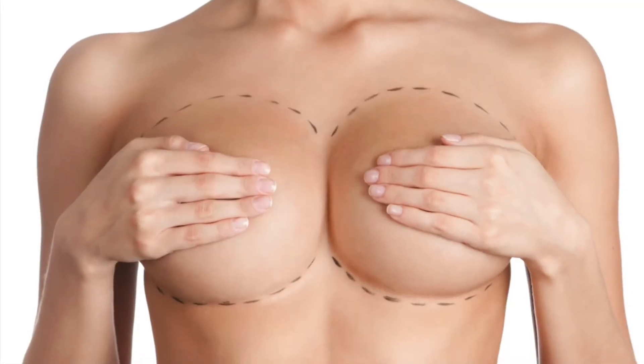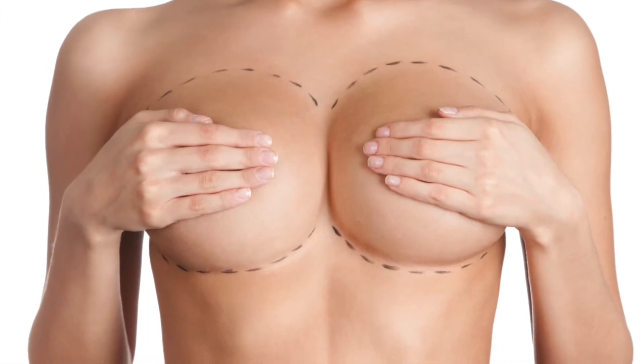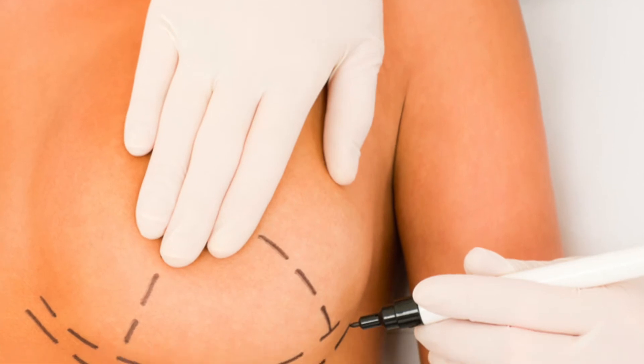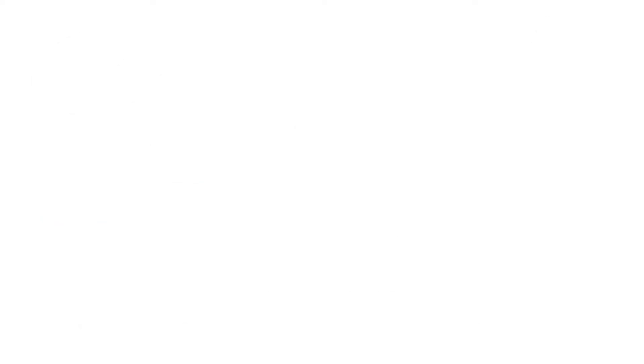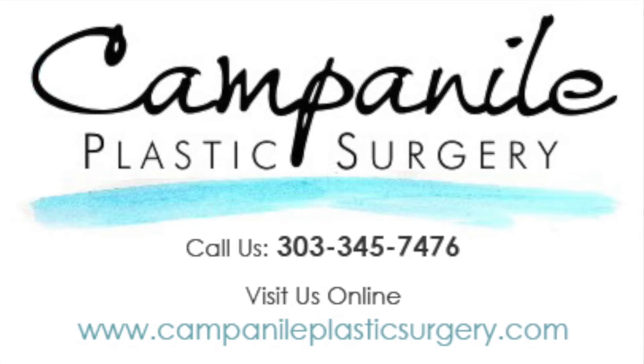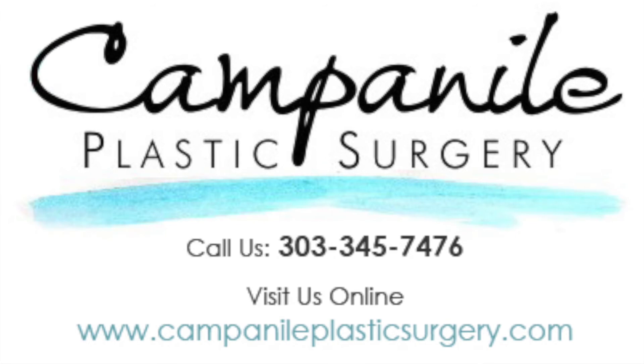This is a boob intervention. If you're trying wacky hacks to improve the appearance of your breasts, it might be time to seek professional help. A breast lift or augmentation can help you achieve the perky boobs you want and are part of most popular mommy makeover procedures. To find out if breast augmentation is right for you, contact Campanile Plastic Surgery at 303-343-7476.